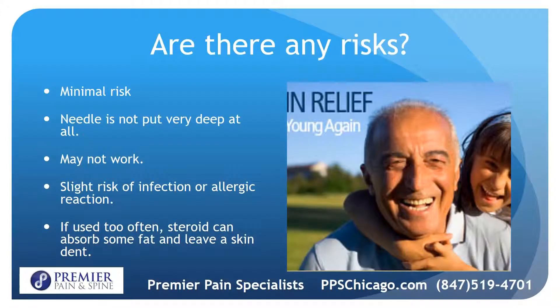There's minimal risk. The needle is not put very deep, and the biggest risk is that it may not work. There's a slight risk of infection or an allergic reaction if medication is used. If steroid is used too often, it can absorb some fat and leave a skin indentation.